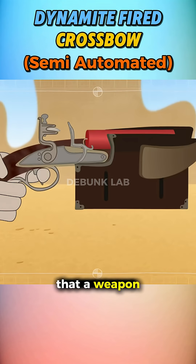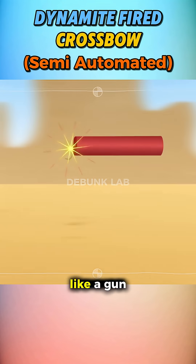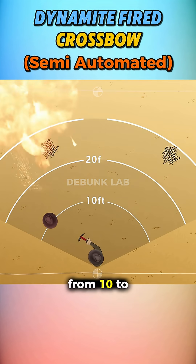There is a Western weapon myth that a weapon was built in a way that could fire dynamite sticks, but was looking like a gun and crossbow mixture. But can a weapon like this be effective from 10 to 30 feet?